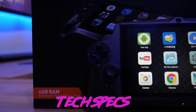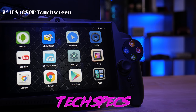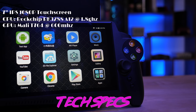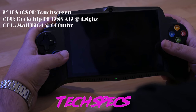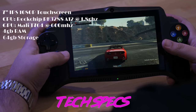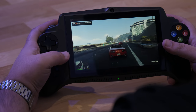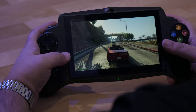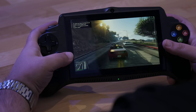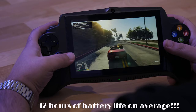Looking at the specs of the JXD S192K, it has a 7-inch IPS display with a crisp 1080p resolution — the highest of all three devices. Powering this tablet is a Rockchip RK3288, which is an integrated quad-core Cortex A12 clocked at 1.8 GHz, paired with a Mali T760 GPU clocked at 600 MHz. There's 4 gigabytes of RAM and 64 GB of built-in storage. In terms of power, this device is more powerful than the Vita but not as powerful as the Switch. Powering everything is a 10,000 mAh battery, which I've squeezed about 12 hours of consecutive use from — more impressive than the other two combined.